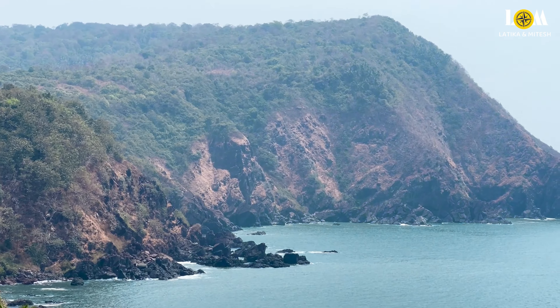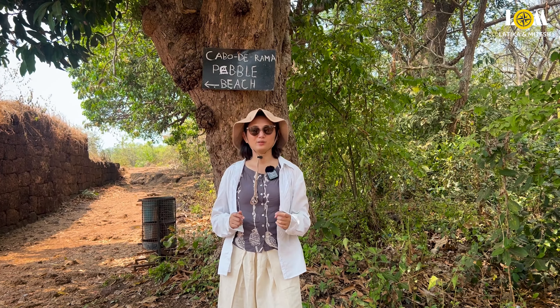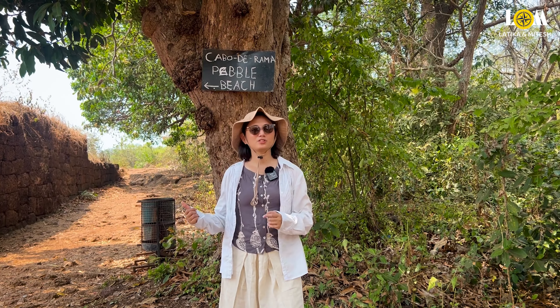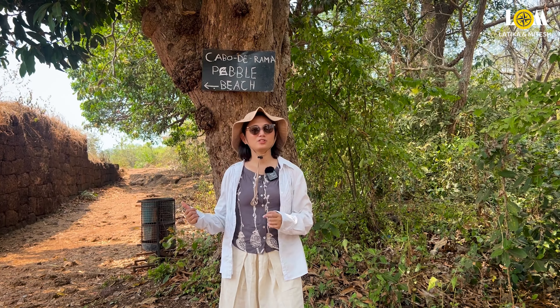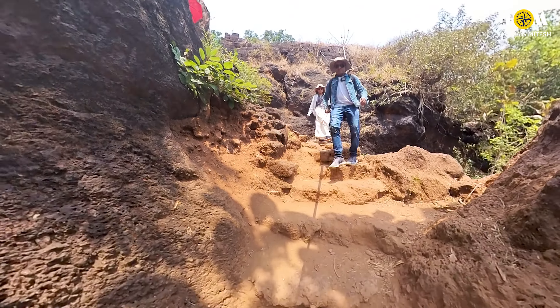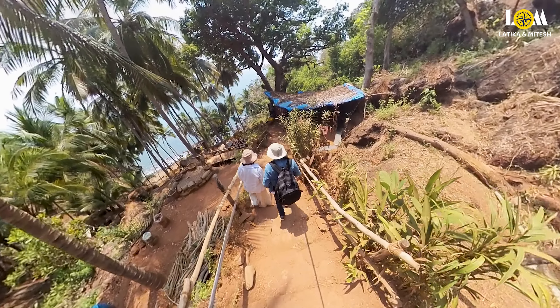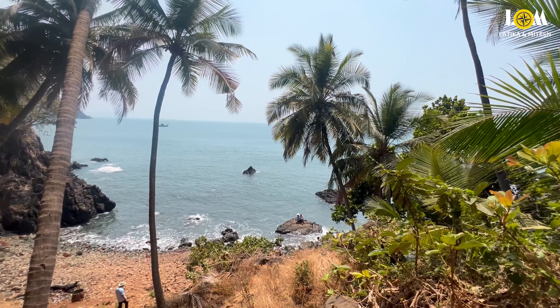So now we are at Cabo de Rama Fort. From where we saw the St. Anthony Church, there is a path going inside and a signboard indicating the way to Pebbles Beach. We will follow it and go to Pebbles Beach now. A rough path with some steps has been made to get to Pebbles Beach. There are signboards placed along the way, and the path itself is beautiful — you keep getting views of the sea in between.